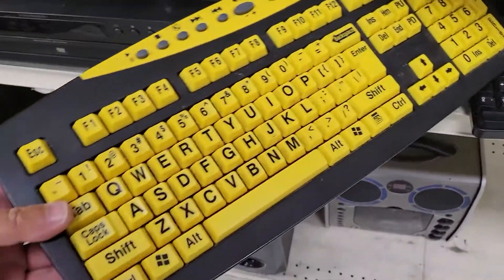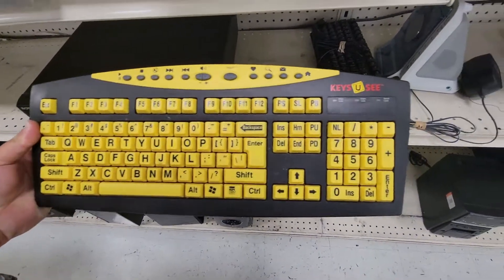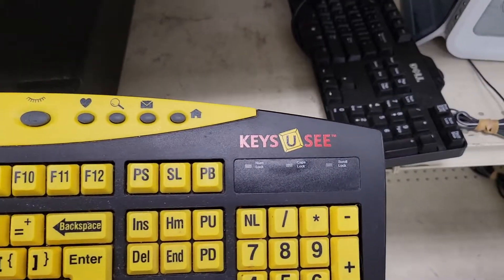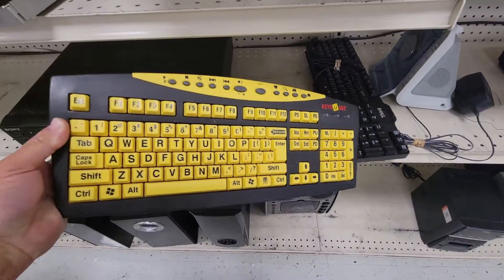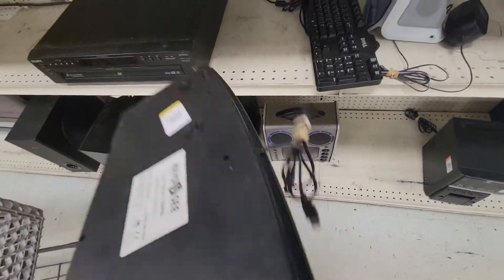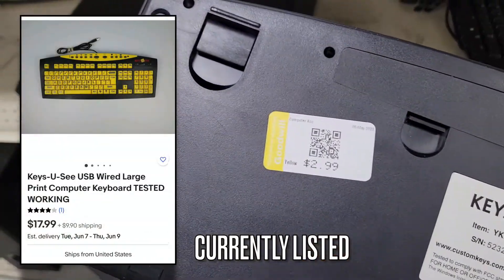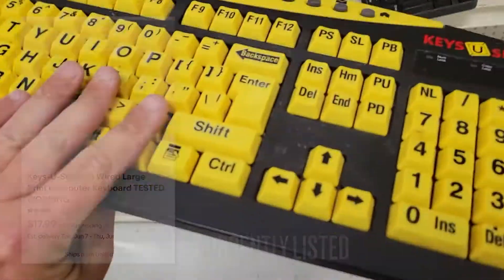This keyboard caught my eye. It's just super bright, obviously. It's called Keys You See — I guess it's for people that are hard of seeing. Big buttons, yellow, high contrast. Pretty good condition, it needed a good wipe down. I've got it listed for $18 plus shipping. Paid $3 for it, so expect to make $15 when it sells.